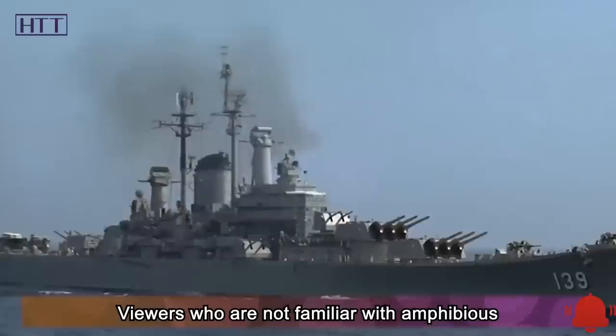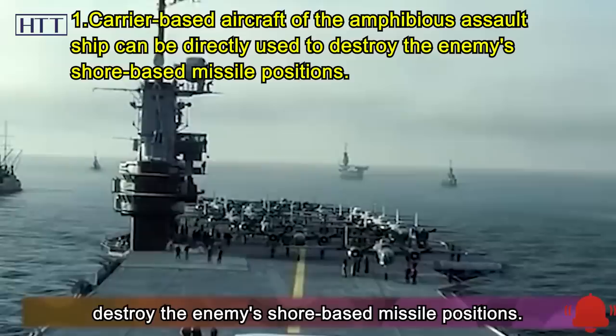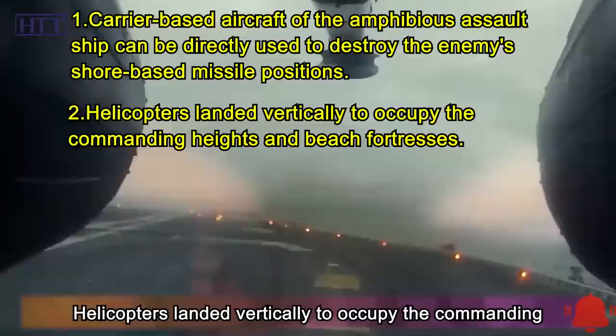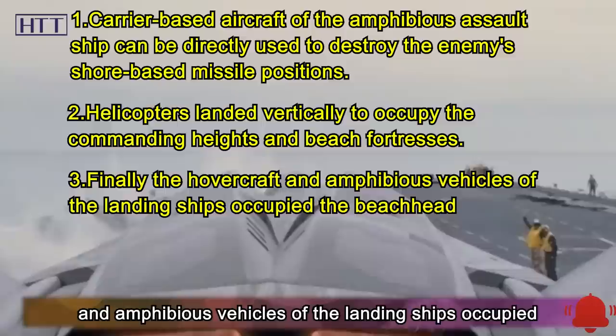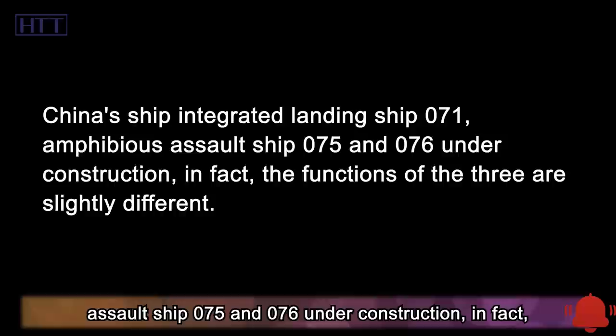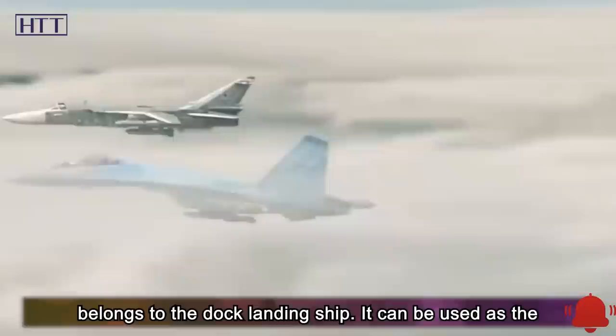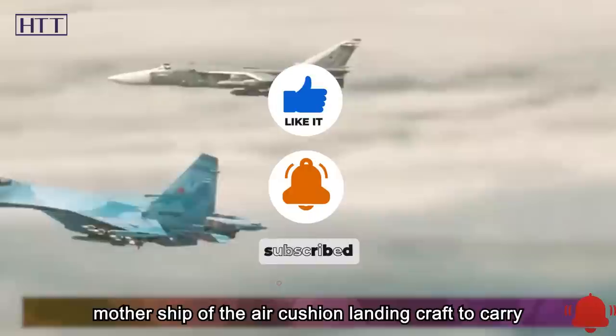For viewers not familiar with amphibious assault ships, here's an overview of this type of surface ship. When landing on a beach, the carrier-based aircraft of the amphibious assault ship can be used directly to destroy enemy shore-based missile positions. Helicopters land vertically to occupy commanding heights and beach fortresses, and finally the hovercraft and amphibious vehicles of landing ships occupy the beachhead. China's integrated landing ship 071, amphibious assault ship 075, and the 076 under construction have slightly different functions. The 071 is a dock landing ship that can serve as the mother ship of air-cushion landing craft, carrying soldiers, infantry fighting vehicles, and main battle tanks for landing operations.